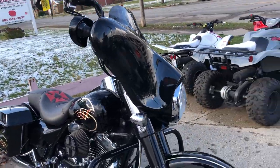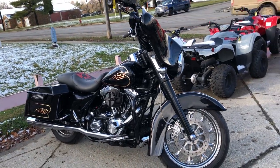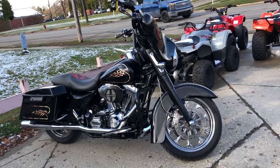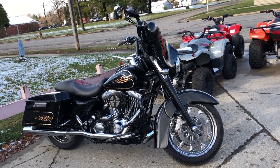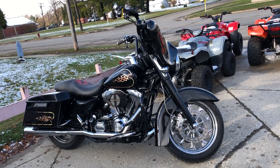This Street Glide turns heads wherever you go. It runs strong, everything works, this one needs nothing. It was just serviced at the dealership, inspected, all fluids changed, and this one's ready to ride. Stand out from the crowd on this tricked out, low mileage Street Glide.